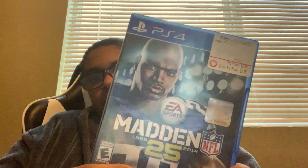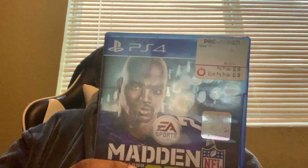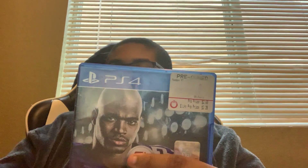Next is Madden NFL 2025. It was pre-owned and it was $3. I bought it in June 2018. I'm gonna try playing it someday to try it out.